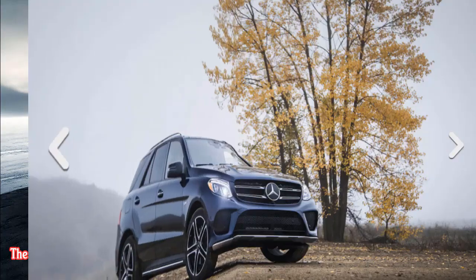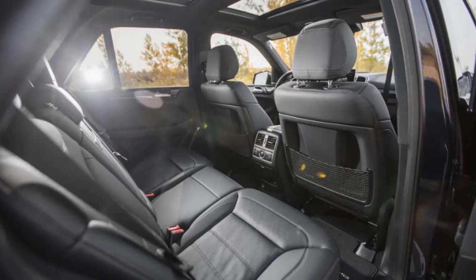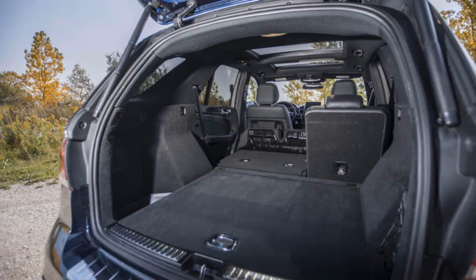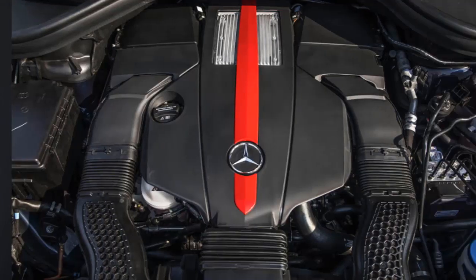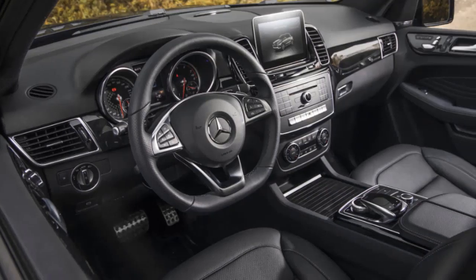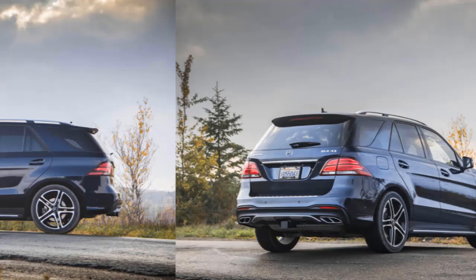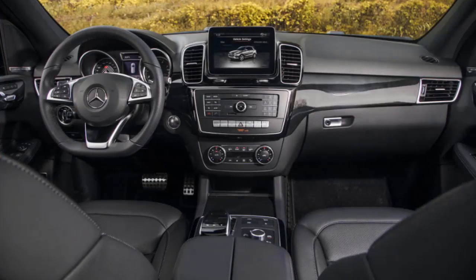Welcome to our car blog. This time we will share information about the latest cars coming from the Mercedes brand. The article covers the 2019 Mercedes GLE 43 AMG Coupe, 2019 Mercedes GLE 43 AMG, and 2019 Mercedes GLE SUV. We will discuss details ranging from reviews, concept, redesign, rumors, exterior, interior, specs, engine, colors, pictures, release date, and prices.